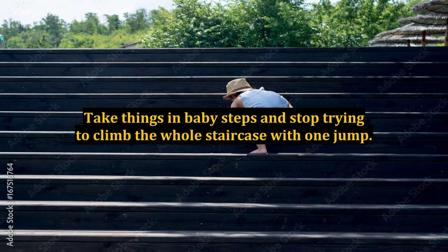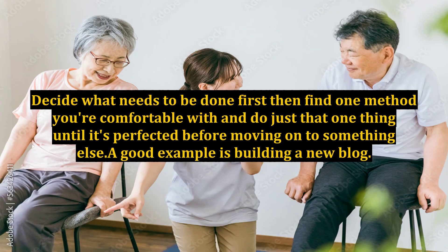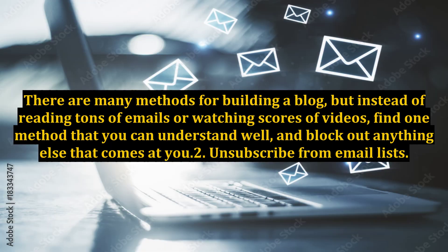Step 1: Focus. Take things in baby steps and stop trying to climb the whole staircase with one jump. Decide what needs to be done first, then find one method you're comfortable with and do just that one thing until it's perfected before moving on to something else. A good example is building a new blog. There are many methods for building a blog, but instead of reading tons of emails or watching scores of videos, find one method that you can understand well and block out anything else that comes at you.